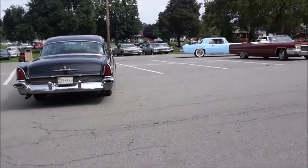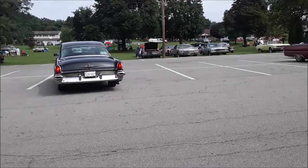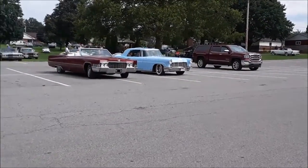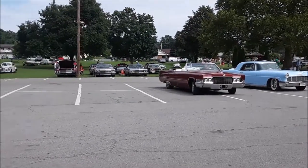Two Lincolns pulling around — Mark II, next to the Cadillac.